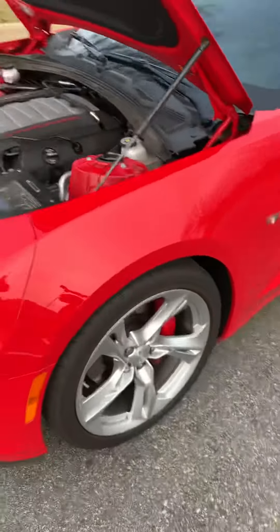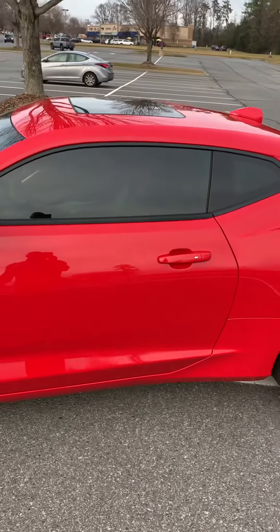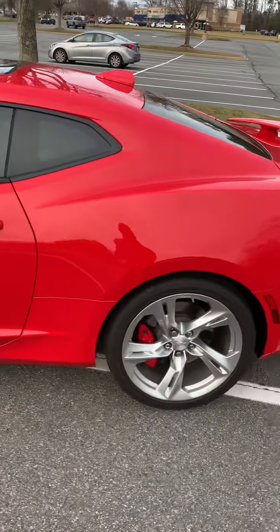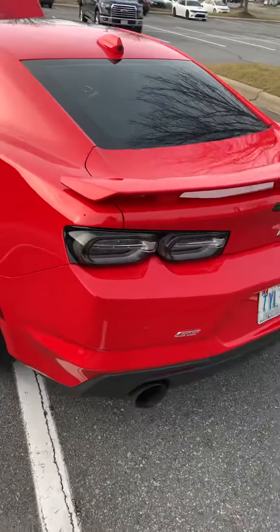Just got it cleaned up, so she's nice and shiny. Got the window tint on it. Haven't done much to it, just a little bit — just a tint of the windows.